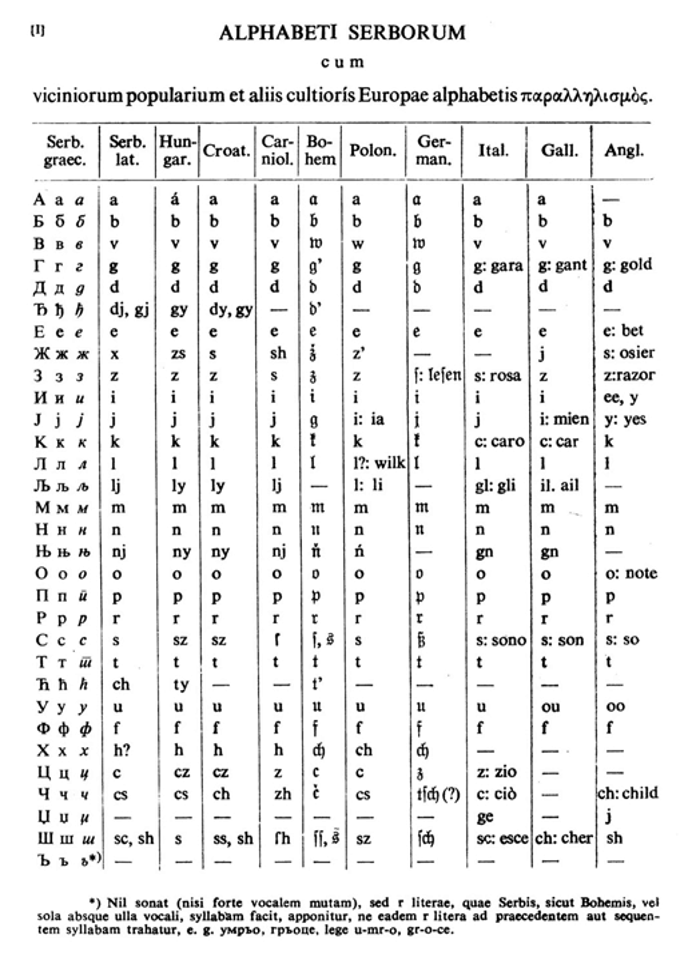The following table provides the upper and lower case forms of the Serbian Cyrillic alphabet, along with the equivalent forms in Gaj's Latin alphabet and the International Phonetic Alphabet value for each letter.